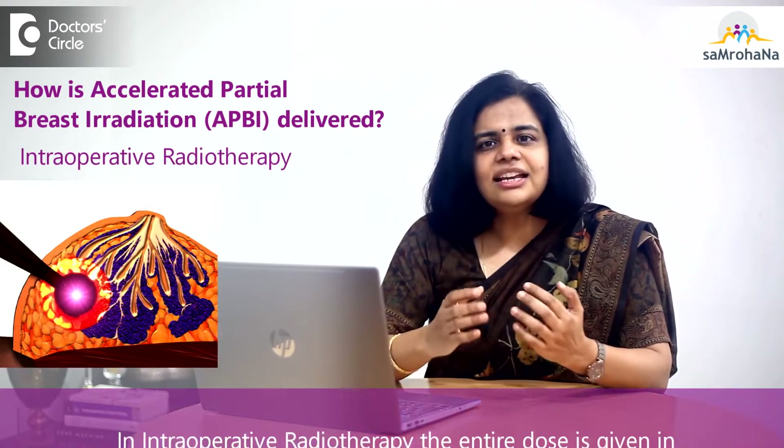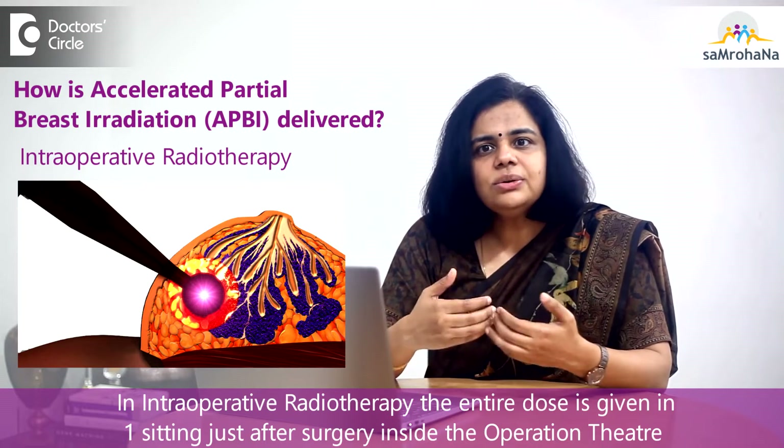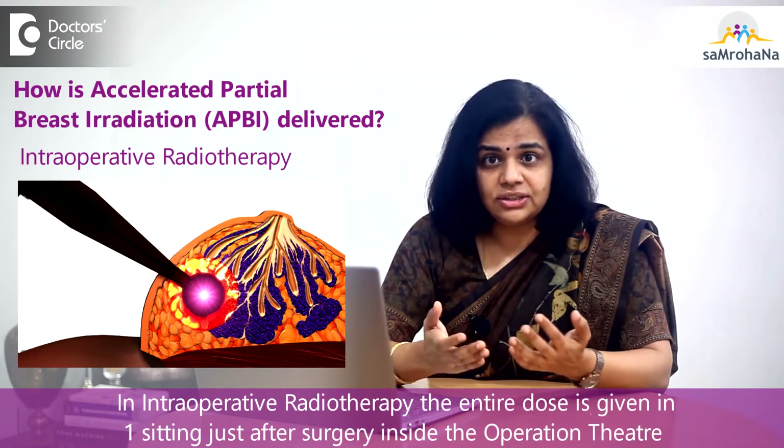Another technique is intraoperative radiotherapy, whereby the entire dose is given in one sitting just after the surgery in the operation theatre itself.